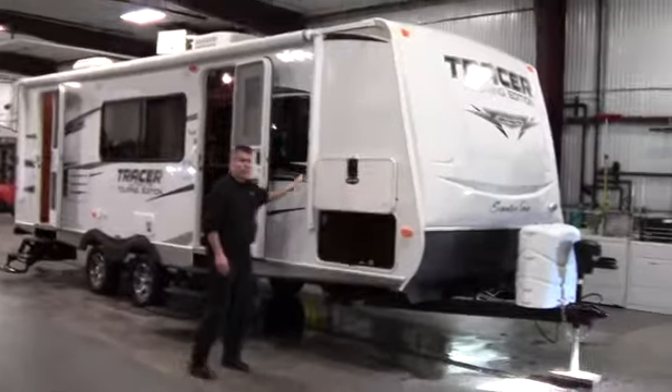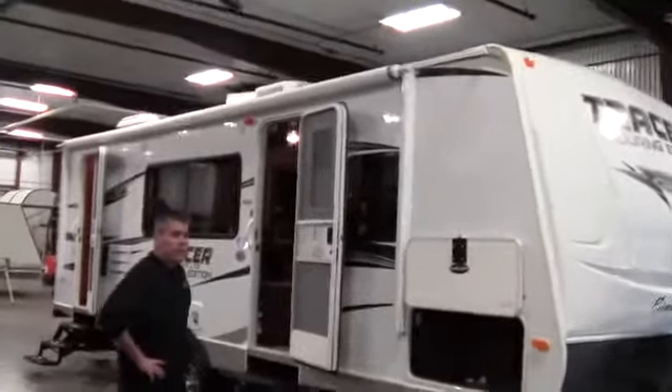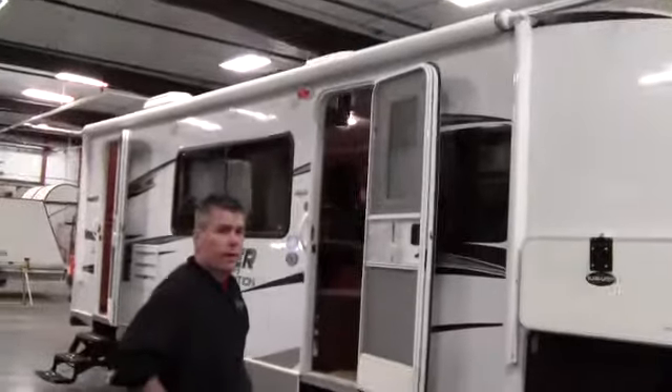We'll just start right up here. First thing you'll notice is it's got a high gloss finish on it. So it's got a really nice shine, just like a very high end fifth wheel.